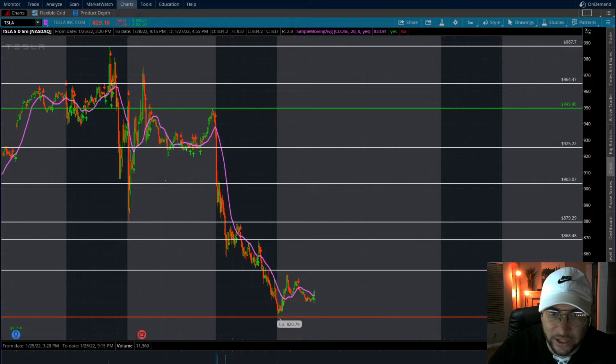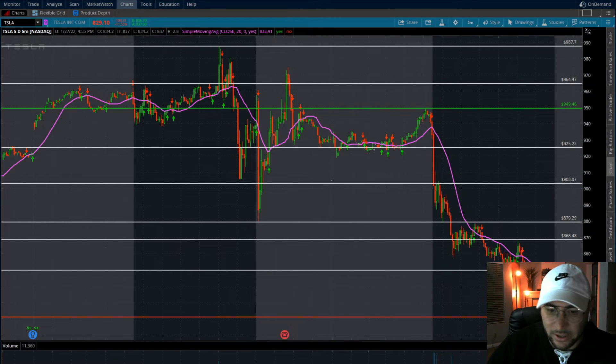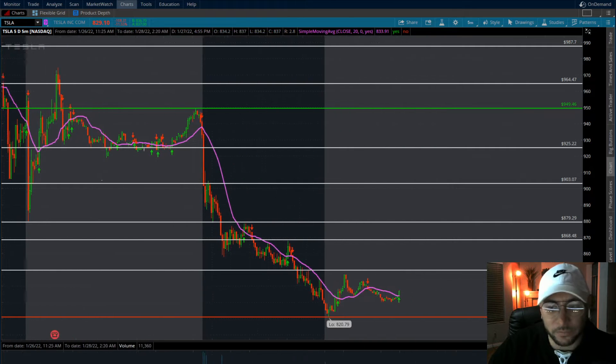What we'd essentially be looking for is to lose the 820-79 zone, have maybe a little bounce come up to this area, consolidate on the five-minute, one-minute, or two-minute time frame, get rejected at this zone, and then flush below these lows. That would be a perfect opportunity to take a short position.